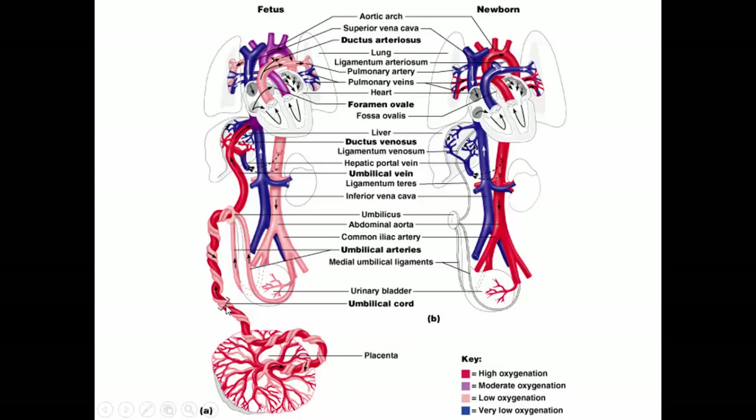Looking at the placenta: the one umbilical vein takes blood to the fetus; once inside the fetus this is the ductus venosus, which dumps blood into the right atrium. Much of the blood goes over to the left atrium. Some blood that goes to the right ventricle and enters the pulmonary trunk is sent over to the aorta, so most blood ends up circulating through the fetus. The two umbilical arteries then carry oxygen-poor, waste-rich blood back to the placenta for exchange.